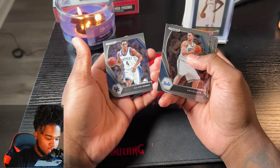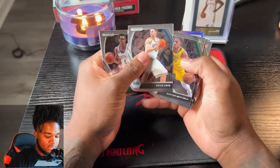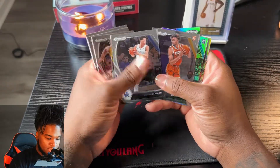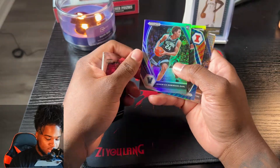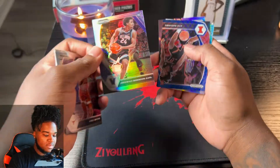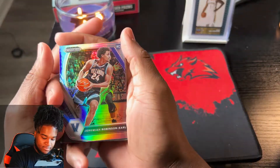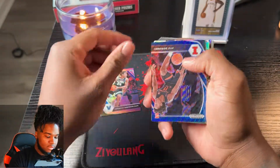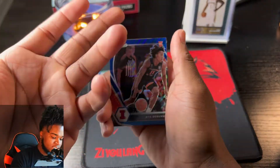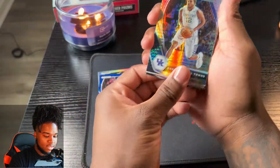We got Rajon Rondo - this is how the cards look. Kevin Love, Davion Mitchell, Devin Booker. Greg Brown, we got a silver Jeremiah Robinson Earl. This is my first time opening a draft picks box so I'm still kind of new to how this all looks. We got an Ayo Dosunmu - I don't even know, is this a blue parallel? I'm not sure. Karl-Anthony Towns silver.